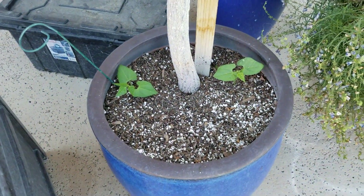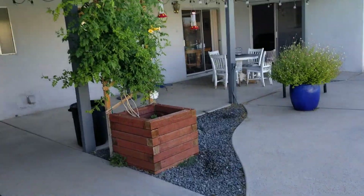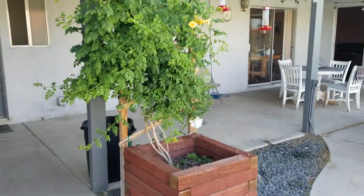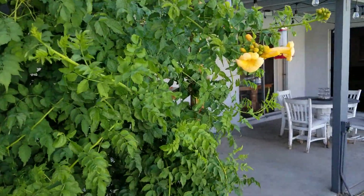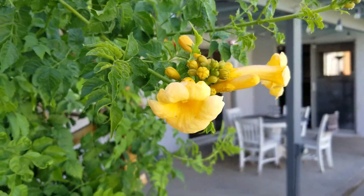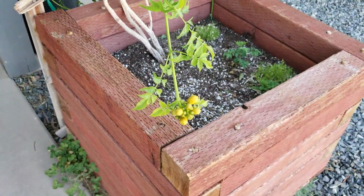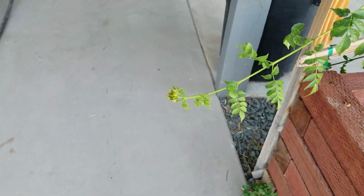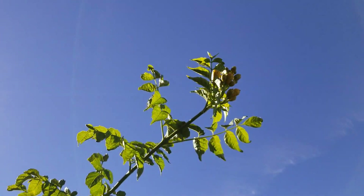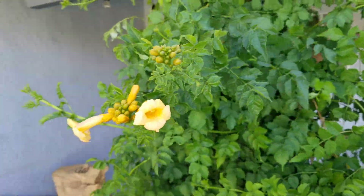Listeria is doing wonderful. We planted some beans in there. Look at the trumpet — it bloomed! Hummingbirds are going to be hitting on this thing hardcore. We've got quite a bundle of blooms and more to come. Wow, it's really pretty.